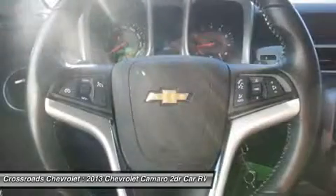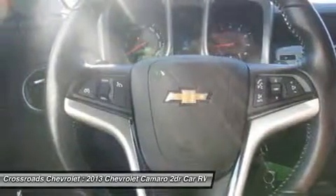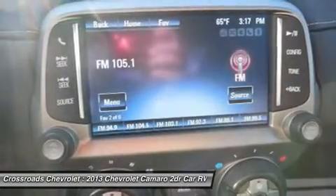AC, rear defrost, power outlet, driver vanity mirror, passenger vanity mirror, front reading lamps,